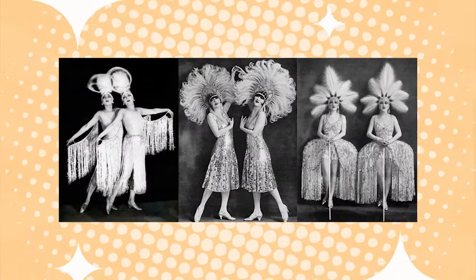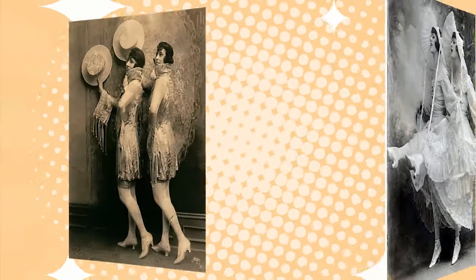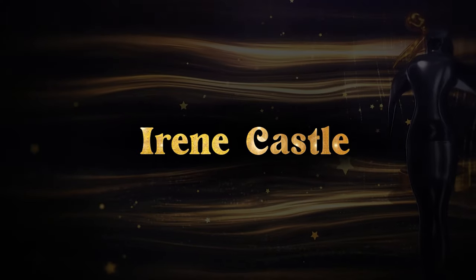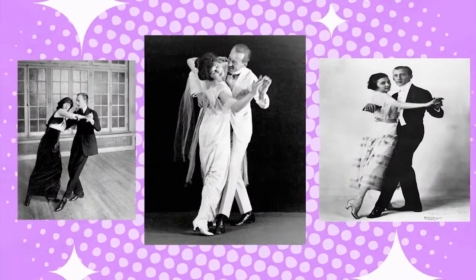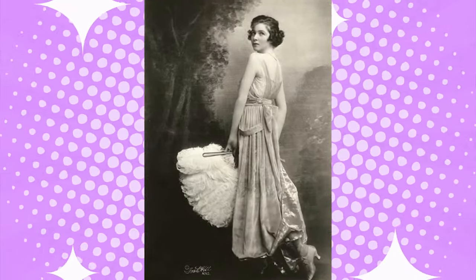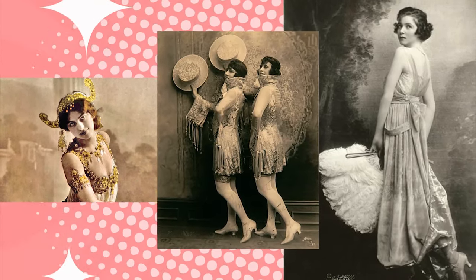The Dolly Sisters were a Hungarian-American dance duo known for their synchronized dancing and elaborate costumes. They often wore hobble skirts in their performances and helped to popularize the style among the general public. Irene Castle was an American dancer and actress known for her innovative dancing style and glamorous fashion sense. Castle often wore hobble skirts in her performances and helped to popularize the style among young women. These women were all role models, and their influence helped to make the hobble skirt a popular fashion trend.